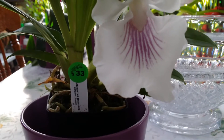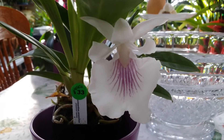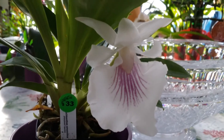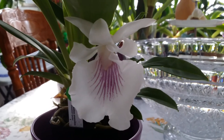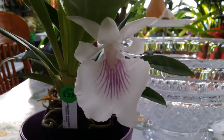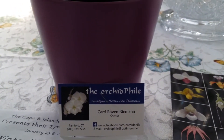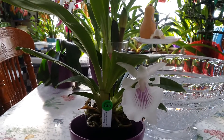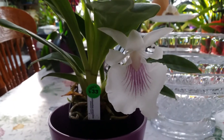I got this Cochleantes amazonica — she's a fragrant species, very beautiful, and she was on my wish list. Oh my goodness, she is so gorgeous! I bought her from the vendor, The Orchid File.